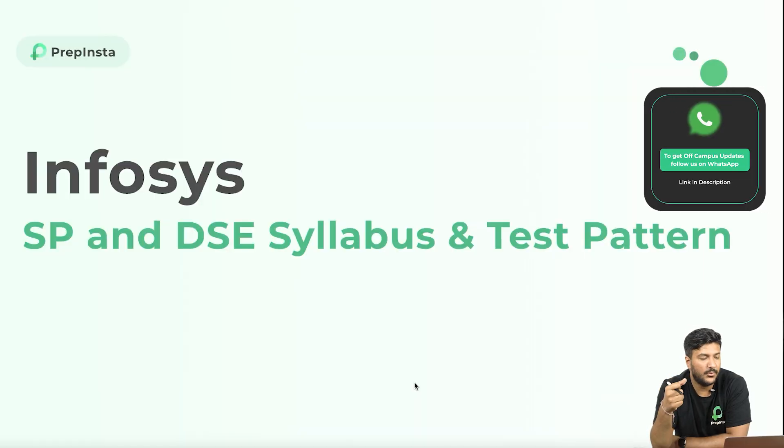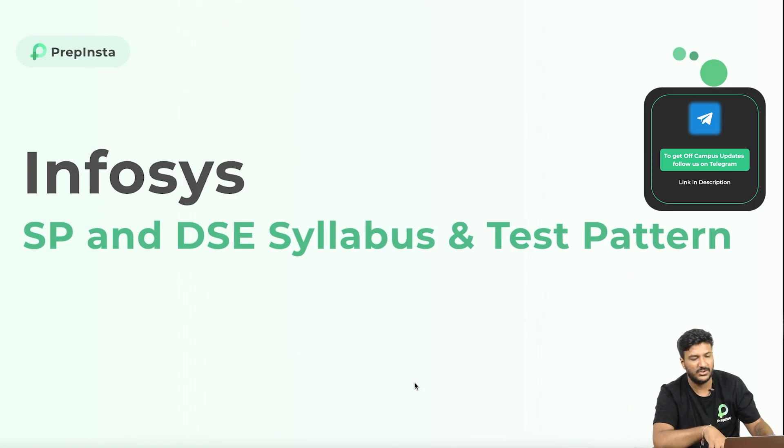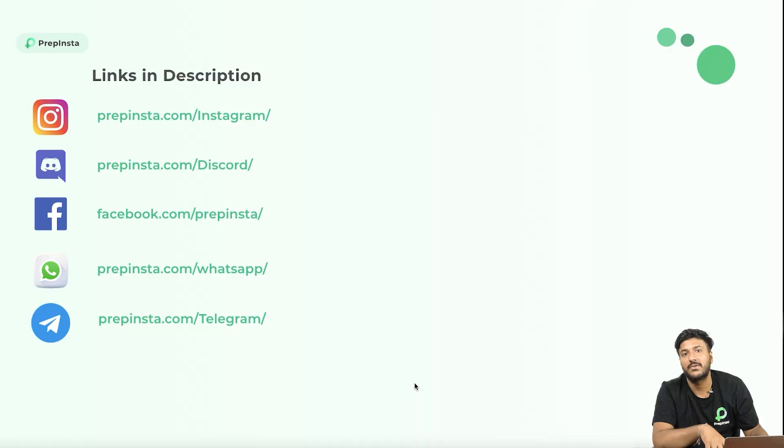Hello everyone, welcome. We are going to be discussing the Infosys SP and DSP package, which is a package wherein Infosys is paying higher — 9.5 LPA and 6.25 LPA. We'll discuss all of those patterns. Please follow us on all the social media platforms; links are in the description. We post off-campus updates there.